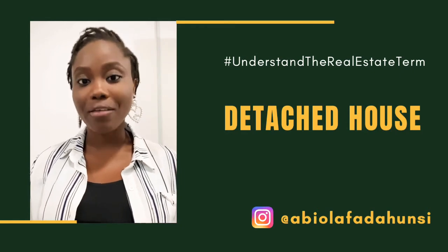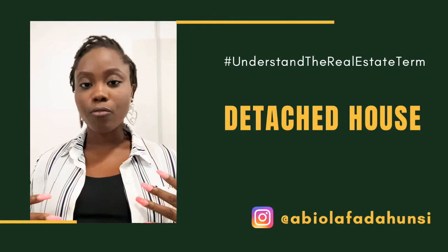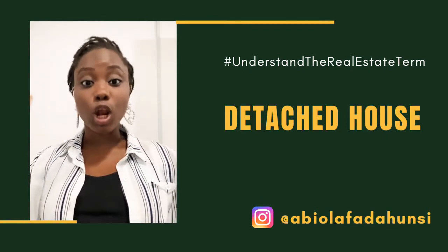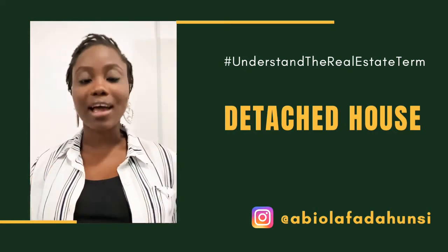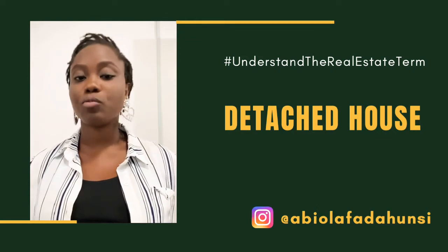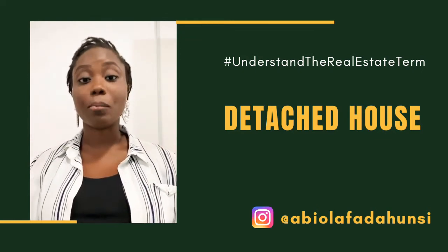A detached house is often associated with a greater degree of privacy when compared with any other house. It gives room for more space and it commands a premium. Because it stands alone and is not attached to any other house, you have space in front, space on both sides, and space at the rear, which is the back of the house.